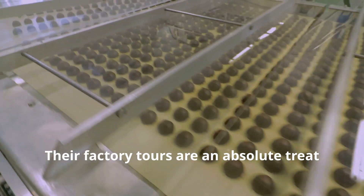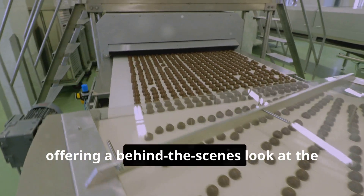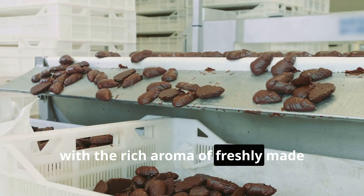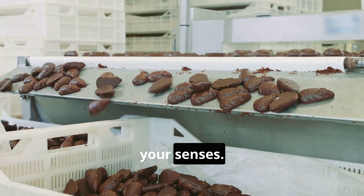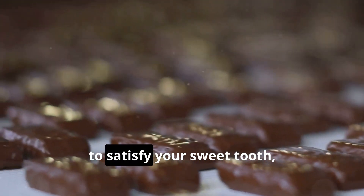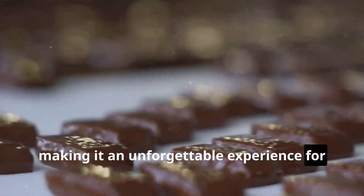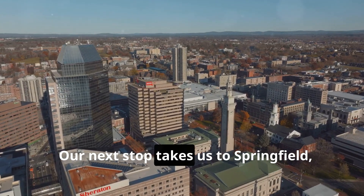Their factory tours are an absolute treat for the senses, offering a behind-the-scenes look at the chocolate making process with a rich aroma of freshly made chocolate filling the air and tantalizing your senses. And yes, there will be plenty of delicious samples to satisfy your sweet tooth, making it an unforgettable experience for chocolate lovers.